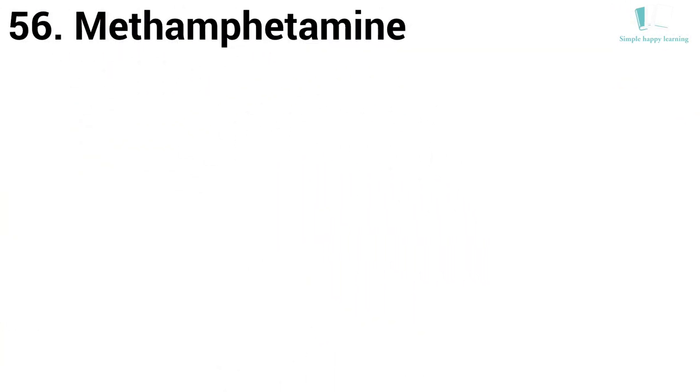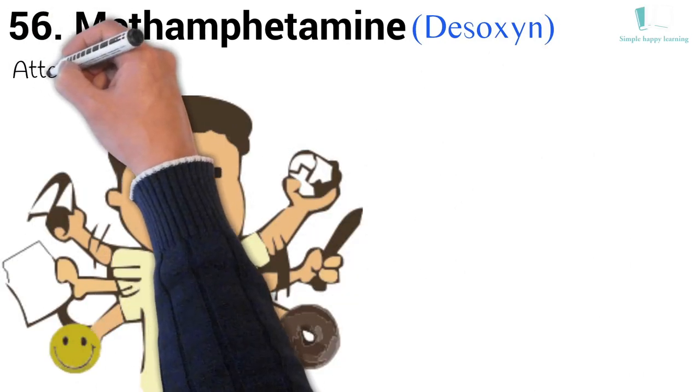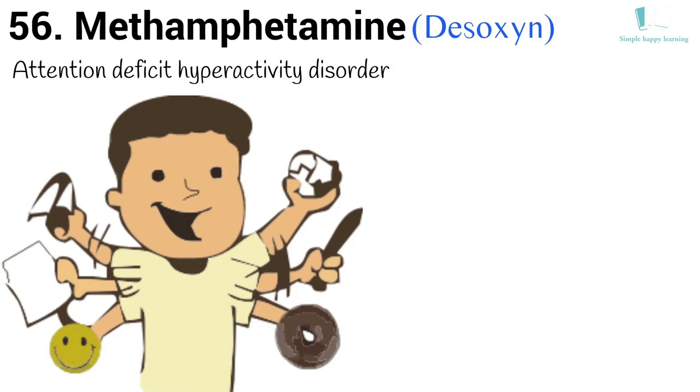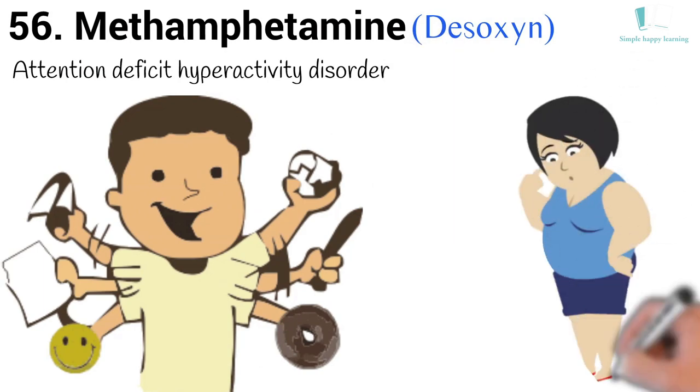56. Generic name: Methamphetamine. Brand name: Desoxyn. Methamphetamine is used to treat attention deficit hyperactivity disorder (ADHD). It is also used to treat obesity in people who have not lost weight with diets or other treatments.